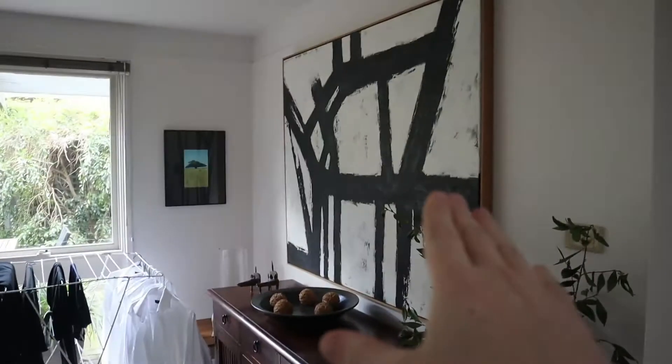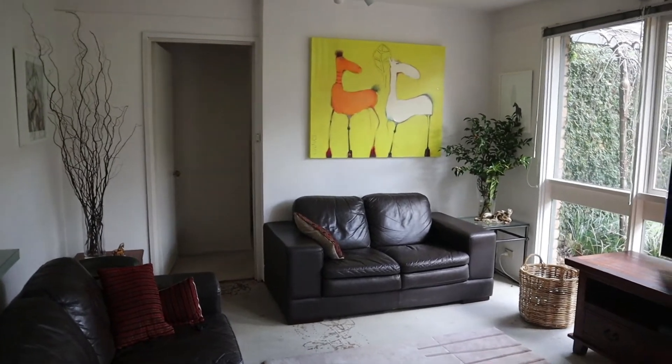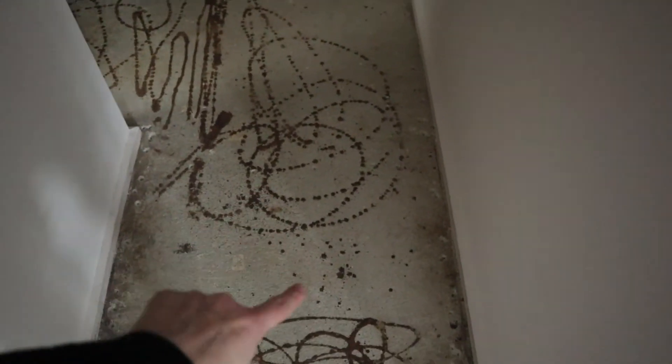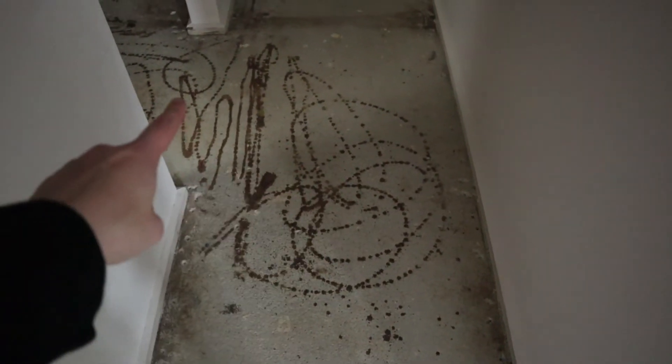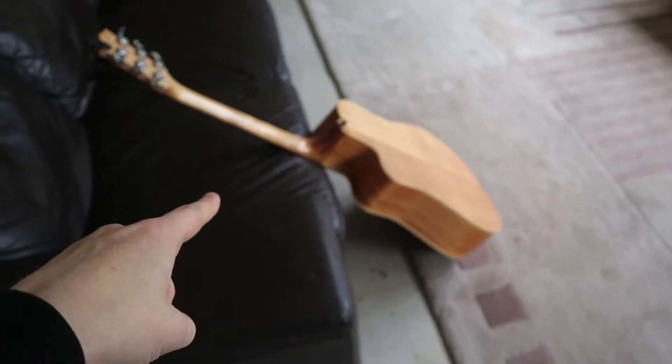My house actually has a lot of artwork — here, there, over there — so I thought that could be a really cool place to start. We're also about to get the floor turned into polished concrete, so we've ripped up the carpet and it's got this glue mark, which could be really cool to incorporate. I was also just playing guitar, so that's out now and could be cool to include too.